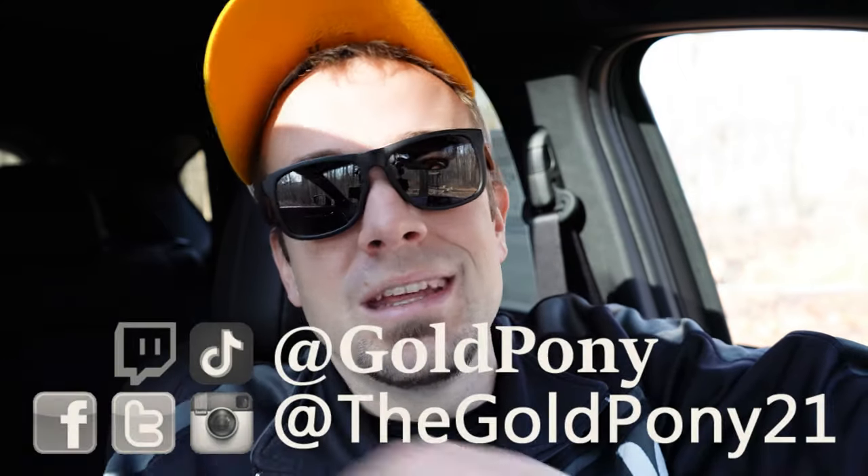Feel free to follow on social media at the bottom of the screen. If you like the video, be sure to hit subscribe and the bell notification button. If you're into new car reviews, that's what we do here on this channel. Thanks for watching — I appreciate it more than you know, and I'll see you all in the next video. Stay gold!